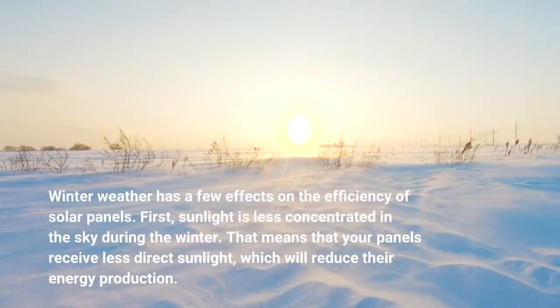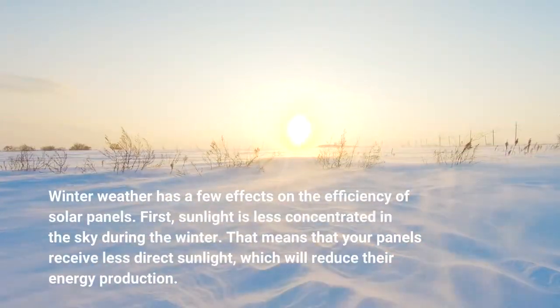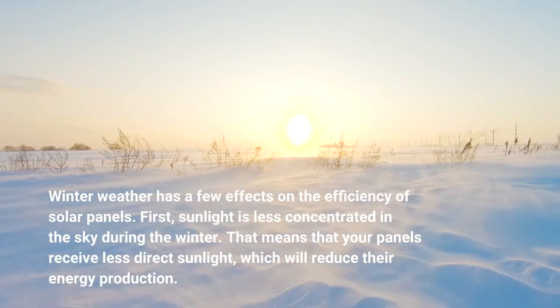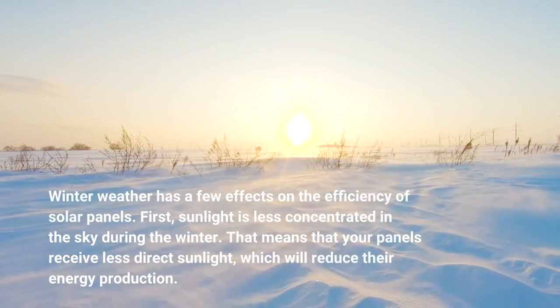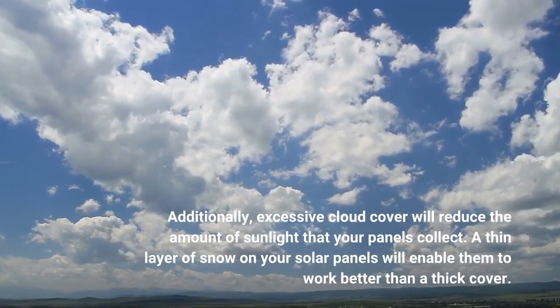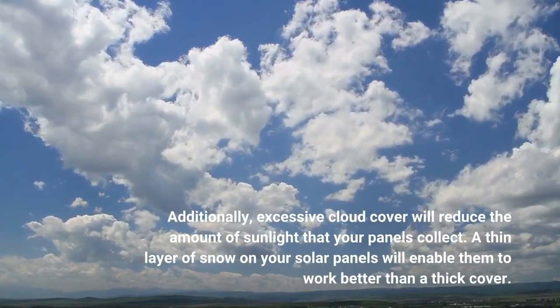Winter weather has a few effects on the efficiency of solar panels. First, sunlight is less concentrated in the sky during the winter, which means your panels receive less direct sunlight and will reduce their energy production. Additionally, excessive cloud cover will reduce the amount of sunlight that your panels collect.